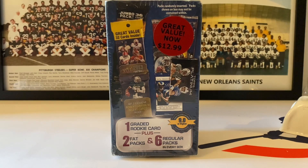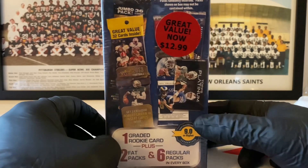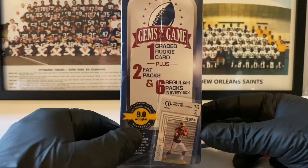What's up everybody, it's John John Sports coming at you with a brand new video. It's Friday, TGIF! We're diving into an older mystery product — it's MJ Holdings Company, Gems of the Games from 2013. We're looking at one graded rookie card insider plus two fat packs and six regular packs of older football packs. You can see the front of the box right here — you could have bought this back in the day for $12.99.